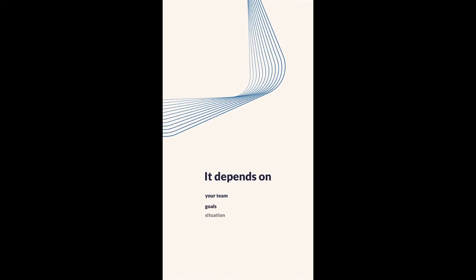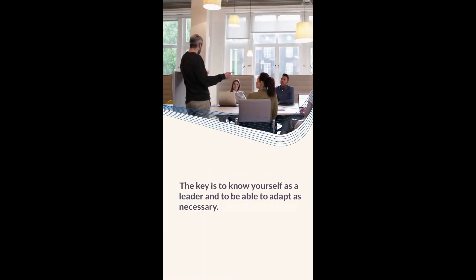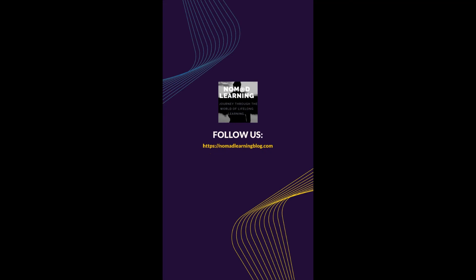So, which of these leadership styles is right for you? It depends on your team, goals, and situation. The key is to know yourself as a leader and to be able to adapt as necessary.